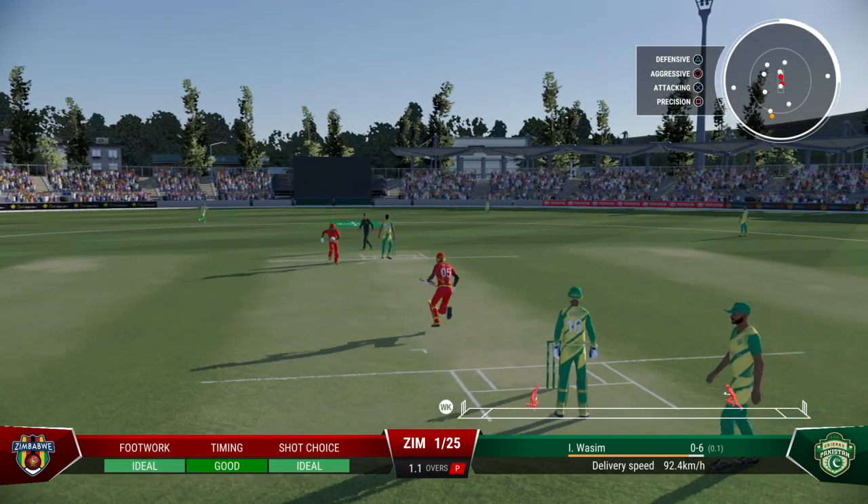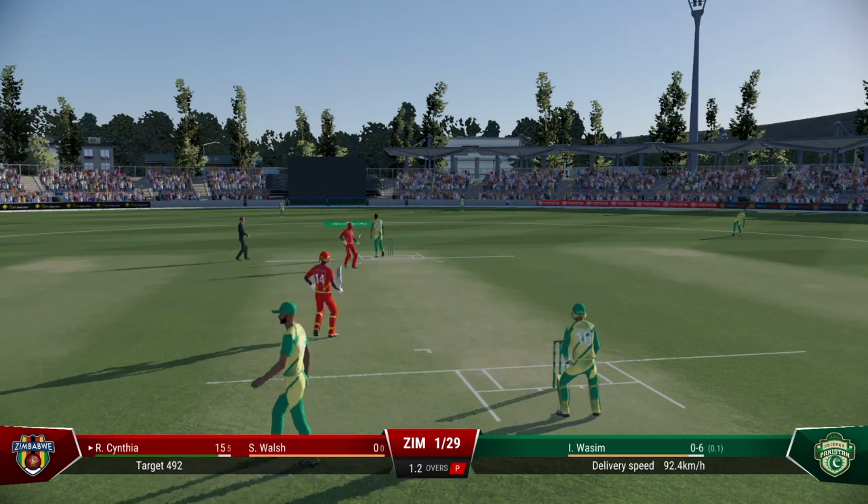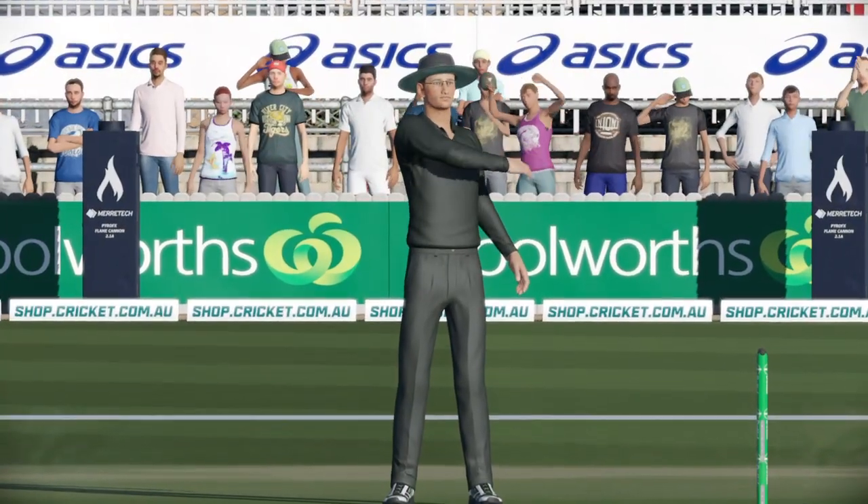If they can find the right spot, the reward will eventually come. They got it over the top, had pretty good control and one bounce over the rope.